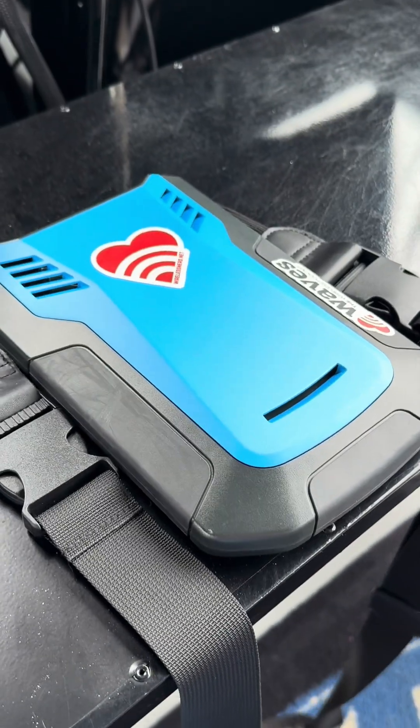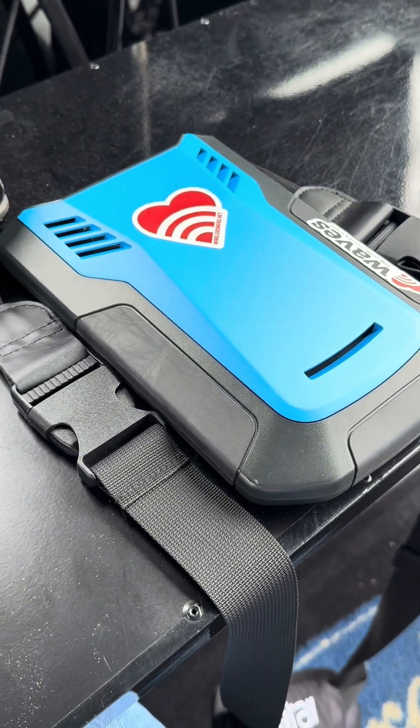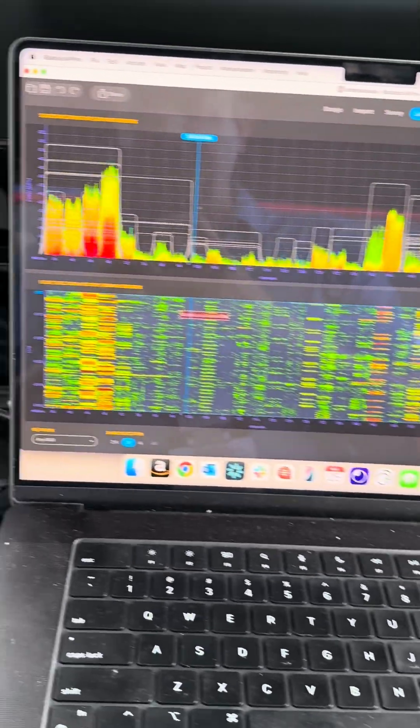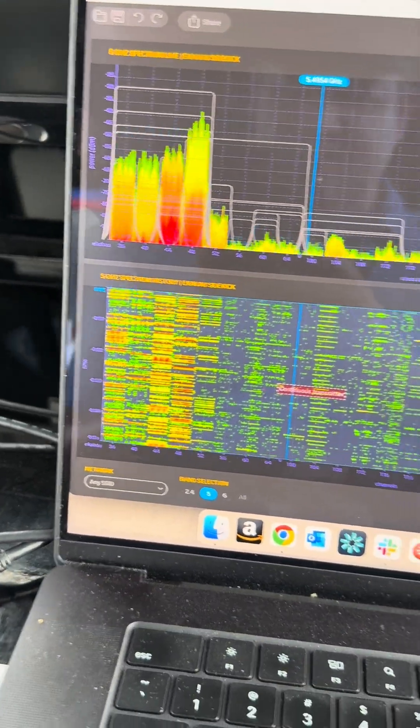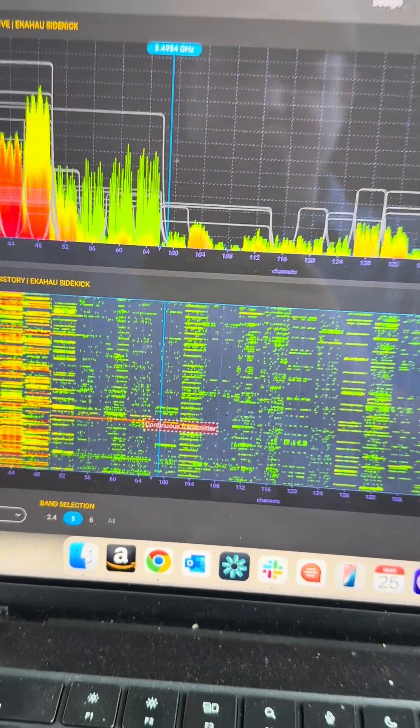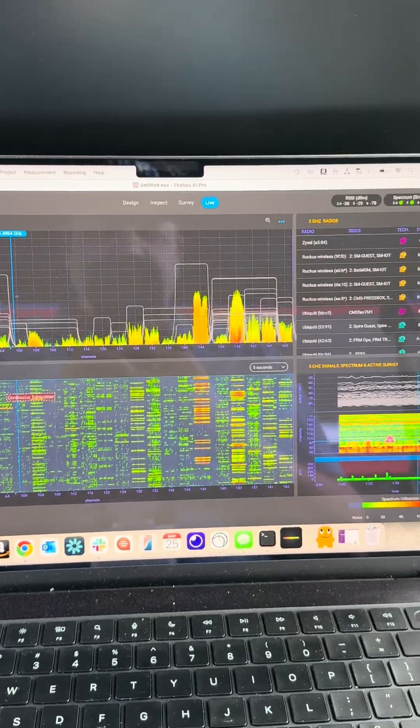Let's take a look at what I see here. The old fancy Echo House Sidekick 2 with the nice Waves logo — let's see what I see in 5 GHz. Oh man, 5 GHz is looking pretty trash right there — continuous transmitter, continuous transmitter. Oh boy, this is going to be fun.